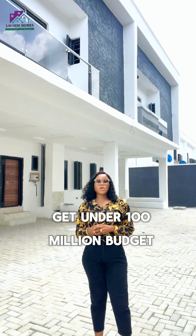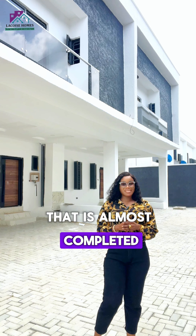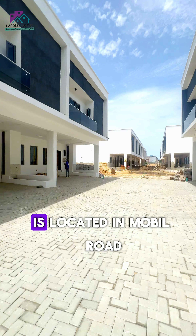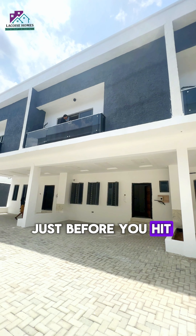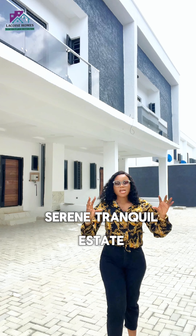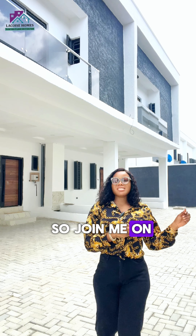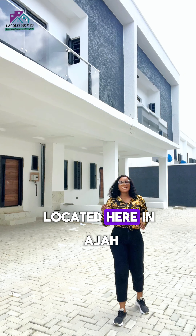Let me show you a home you can get under a 100 million budget that is almost completed in the Ajah axis. This property is located on Mobil Road, just before you hit the Ajah Jubilee Bridge. It is almost completed, spacious, and in a very serene, tranquil estate. Join me on this video as we tour this amazing three bedroom terrace located here in Ajah.